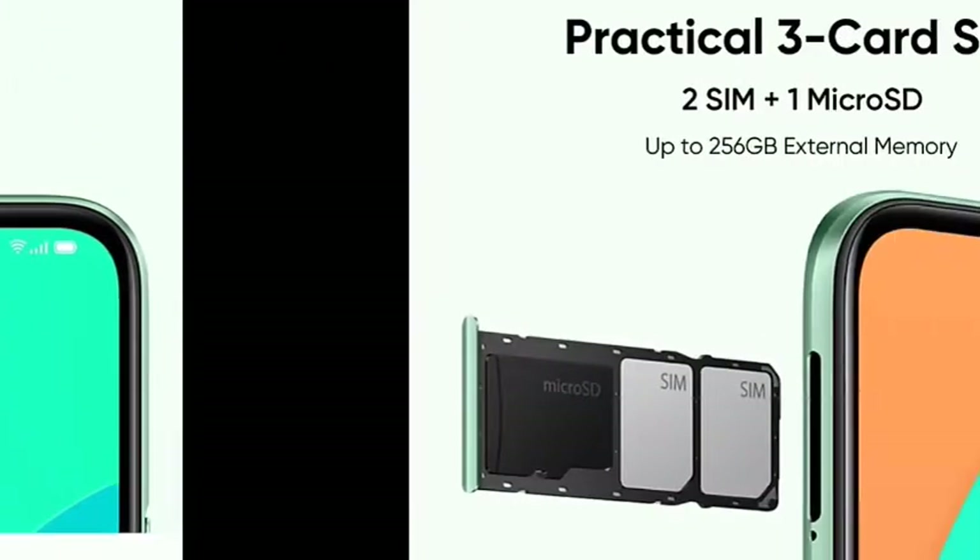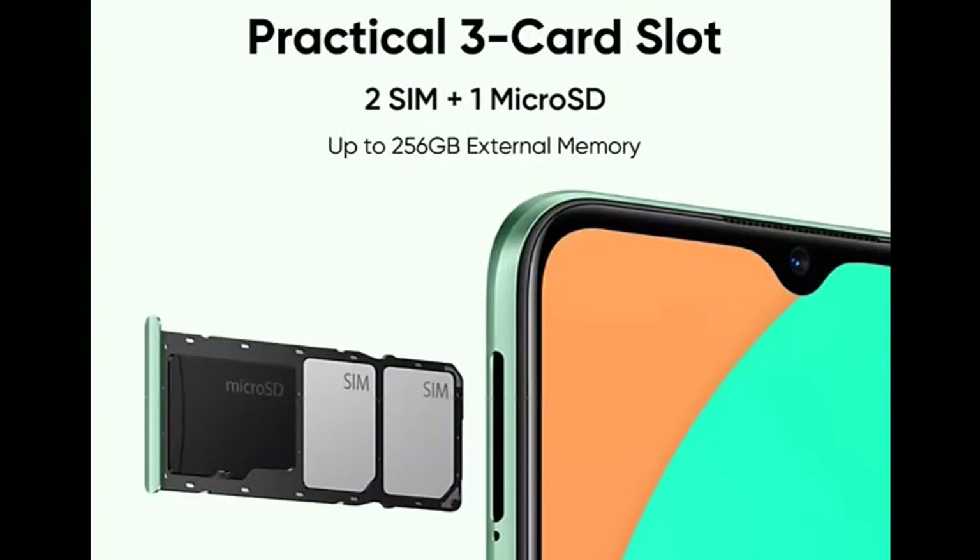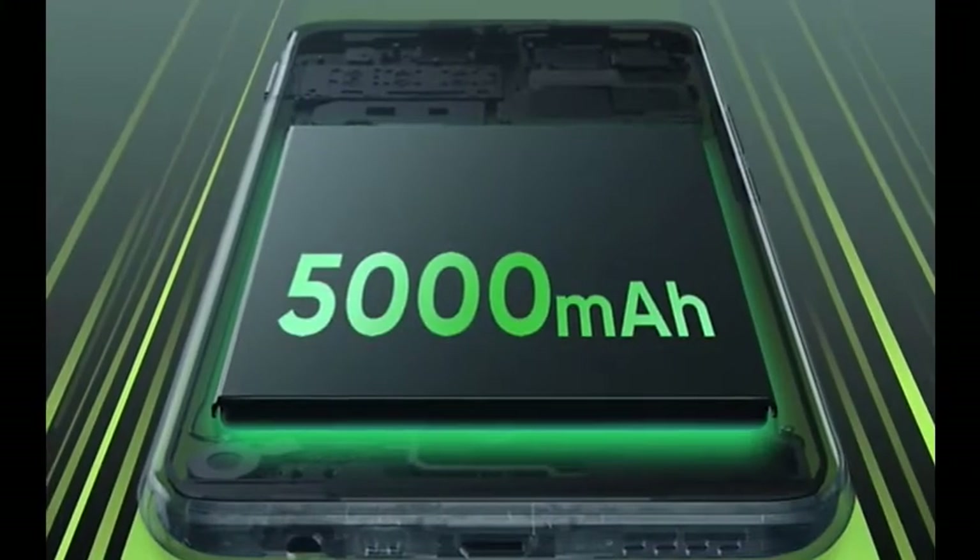There is a SIM tray — it has a triple SIM tray with 2 SIM slots and one micro SD card slot. It has a 5000mAh battery. The charger is 10W.